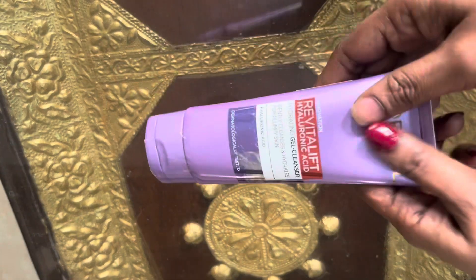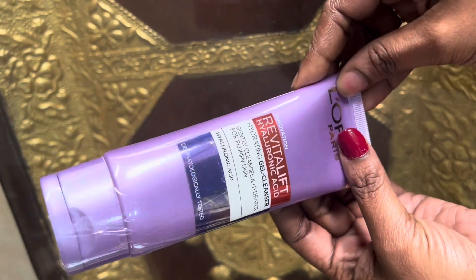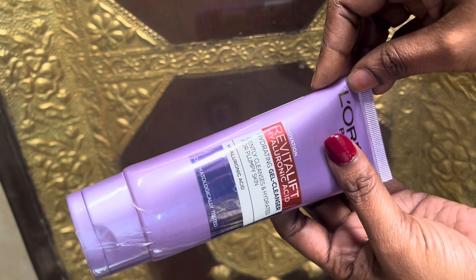I will try to look at one toner. This is a set of toner. The product is the L'Oreal Paris Revita Lift Hyaluronic Acid Hydrating Gel Cleanser.